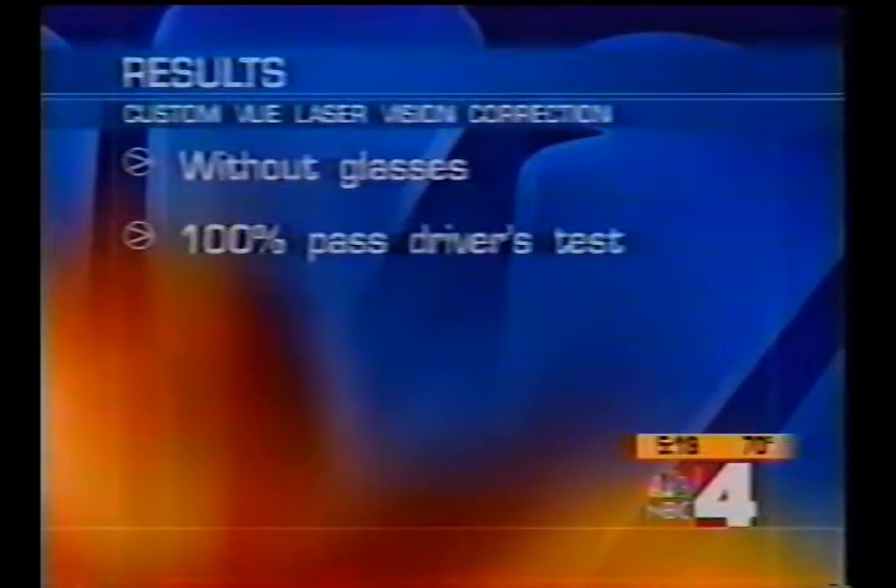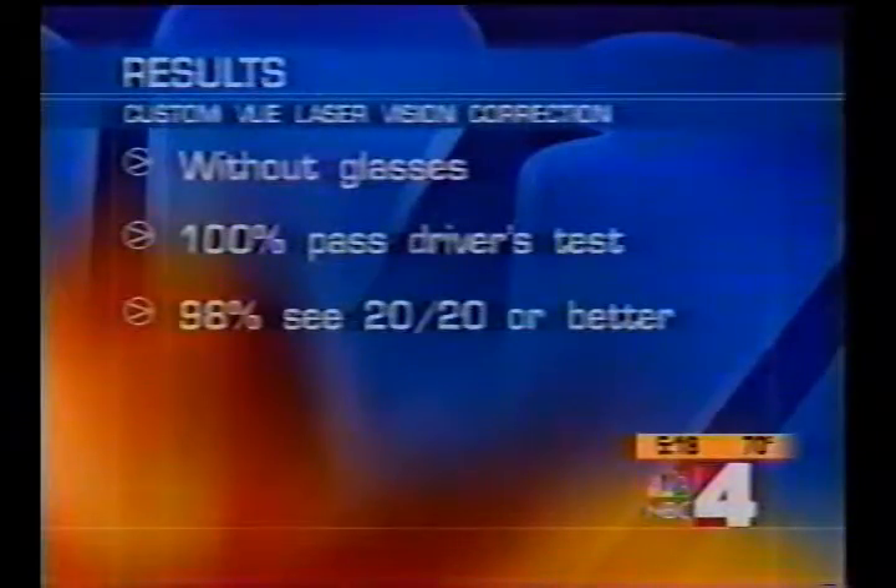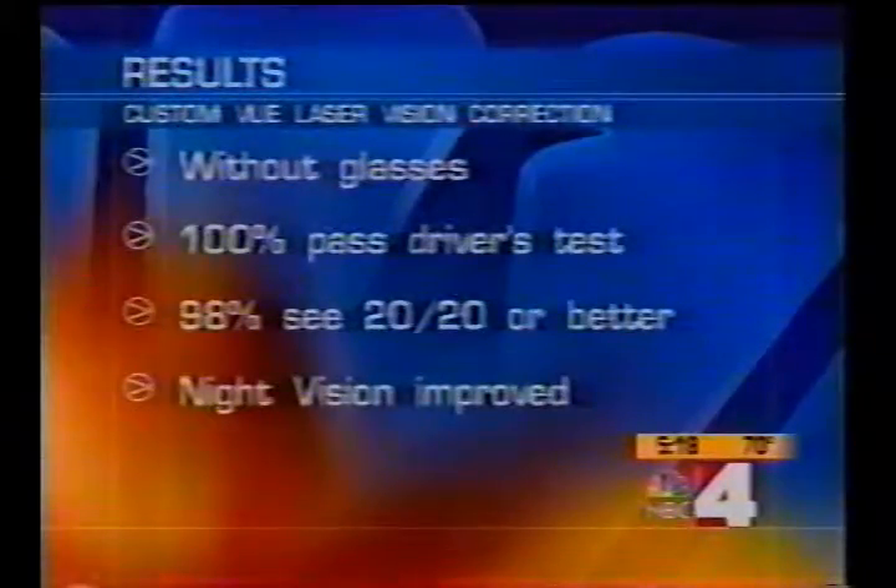What about the results? We've always heard numbers in the 90% range before. Does this improve those odds? Absolutely. Clinical studies demonstrated that 100% of patients were able to pass their driver's tests without any glasses or contacts, and 98% were able to see 20/20 or better. It's also helped with night vision problems, glare, and halos at nighttime.